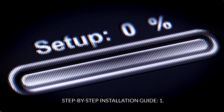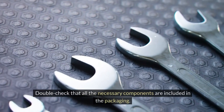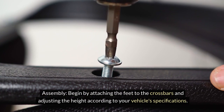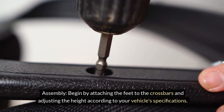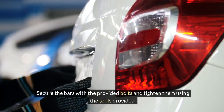Step-by-Step Installation Guide. Step 1 — Preparation: Start by identifying the model of your vehicle and the type of cargo you plan to carry. Double-check that all the necessary components are included in the packaging. Step 2 — Assembly: Begin by attaching the feet to the crossbars and adjusting the height according to your vehicle specifications. Secure the bars with the provided bolts and tighten them using the tools provided.